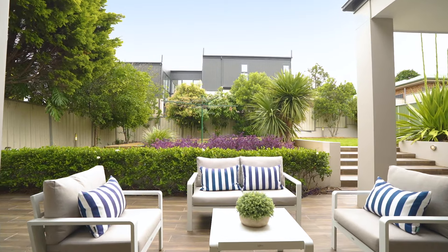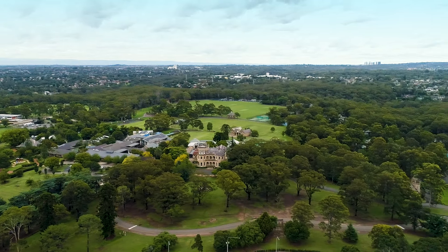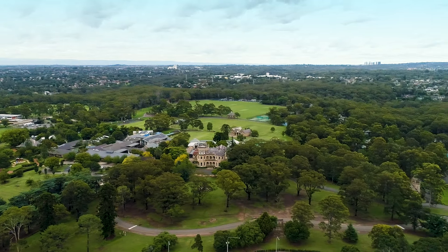You'll also enjoy the outdoor lifestyle provided here with an alfresco dining area and beautiful lush gardens. The home sits in the coveted Carlingford West public school catchment, and it also provides easy access to elite schools such as King's and Tara.